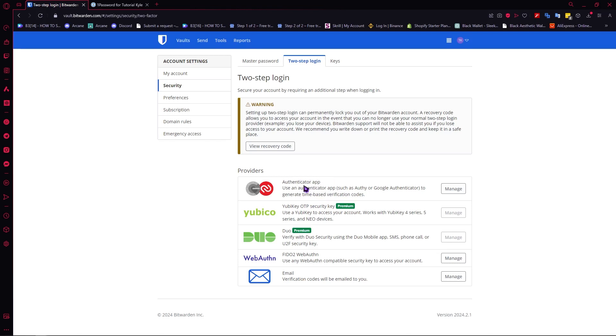You can really use most of the popular authenticator apps right here on Bitwarden, which is really good. And you have your Yubico, you have your Duo Web Auth, and your email if you want. So these are your choices for Bitwarden — that is basically it for the MFA of Bitwarden.